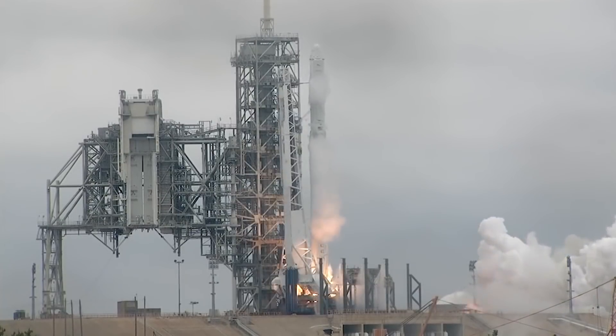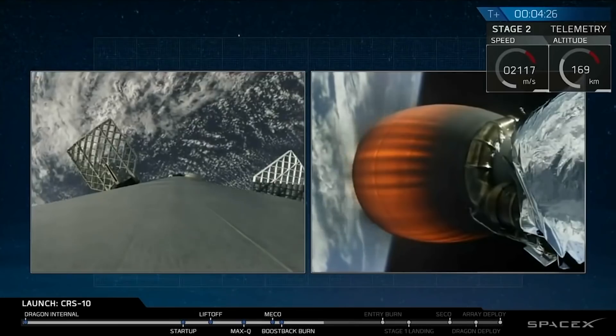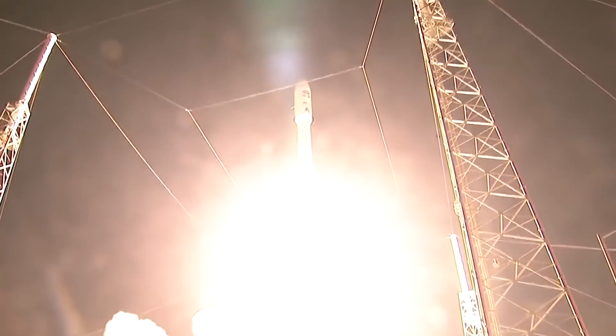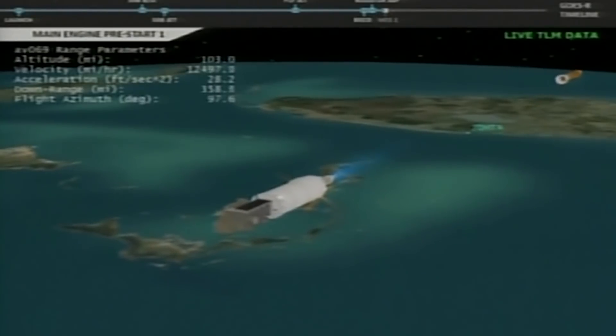Trevor Paglen's Orbital Reflector is the first satellite to launch into low earth orbit purely as an artistic gesture. Serving no military, commercial, or scientific interest, it is in many ways the opposite of every satellite that has ever been placed into orbit.